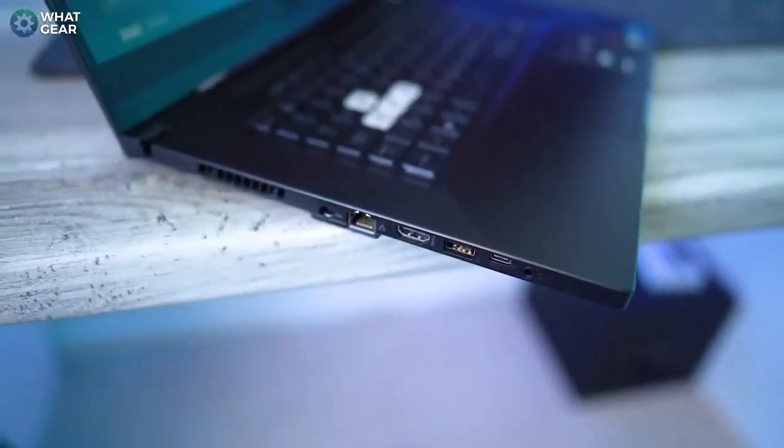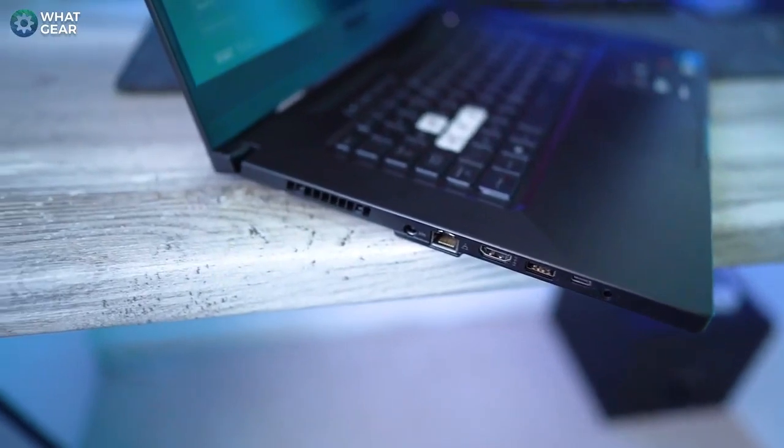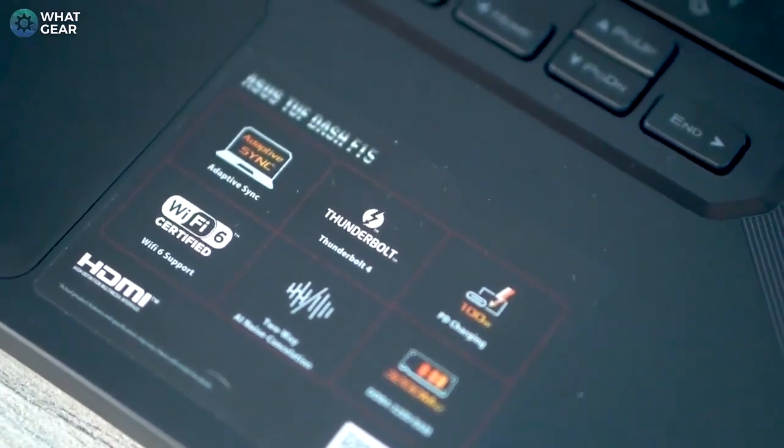Now let's talk about the I/O ports. There are so many, including an audio jack, three USBs, an HDMI, and an RJ45 — which is really important for gamers who want the fastest speeds from their internet provider. There's also a Thunderbolt 4 with DisplayPort 1.4, and this also supports Type-C charging, so if you don't have your power brick you could potentially use a USB-C charger from your smartphone to charge up your laptop.